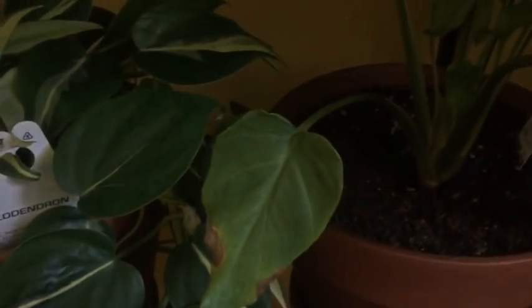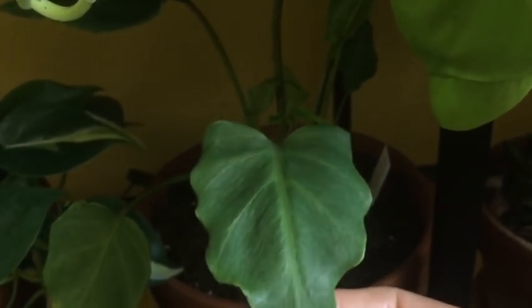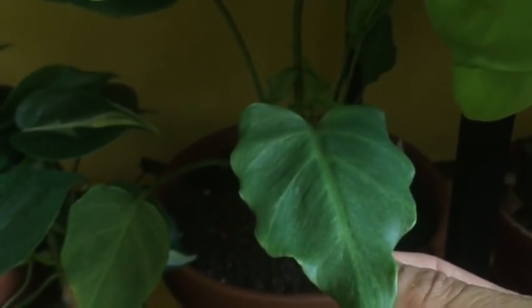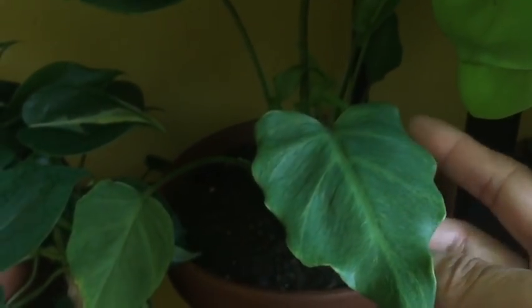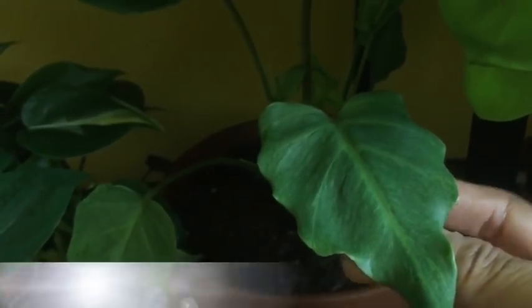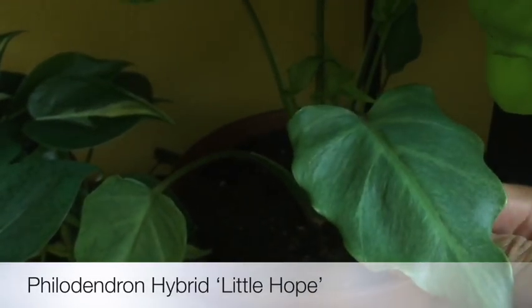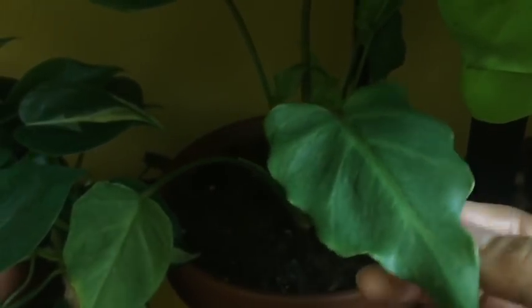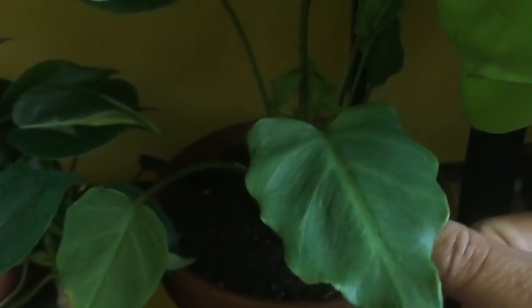The next one is a plant I got from Trader Joe's and I don't really know the name, but thanks to a viewer she thinks it might be a Little Hope philodendron. I also think it could be a Deja Vu philodendron — I think it's probably one of these two.